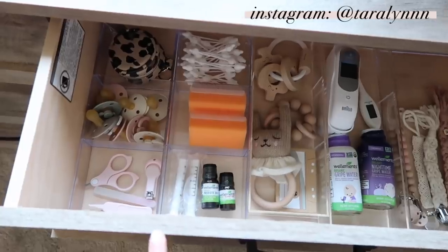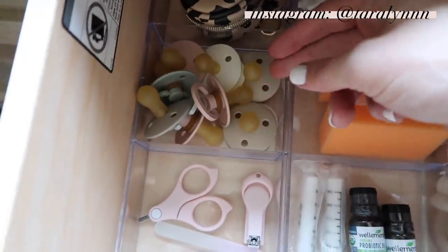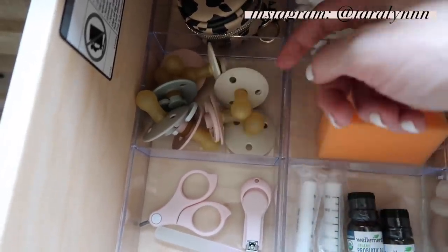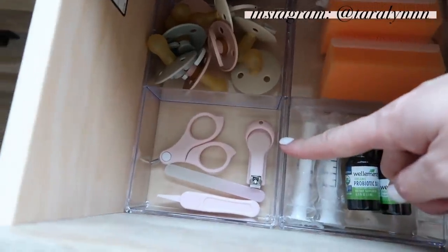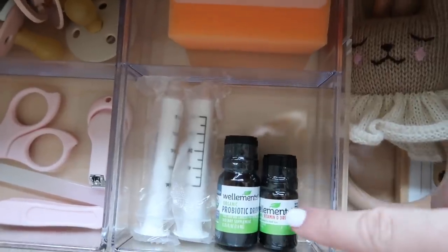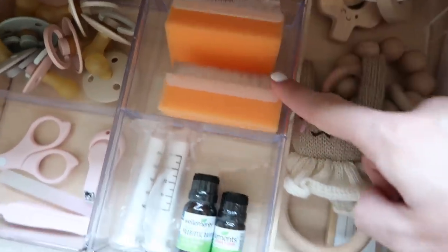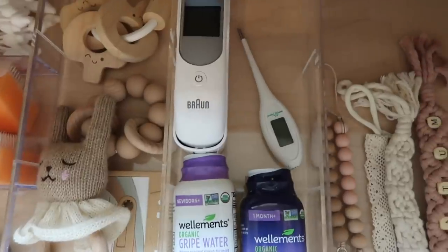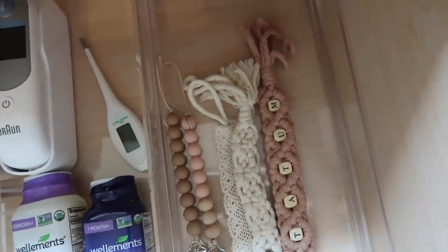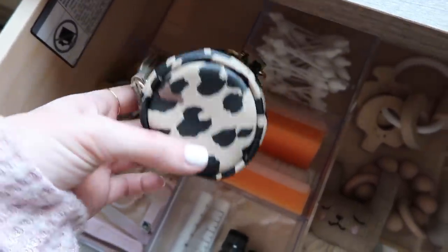I'm going to start with the stuff already organized in her dresser. These are the binkies we're going to use — they're by Bibs. We used these with Grayson and he loved them, so I purchased a bunch of different sizes and colors for her. Then her nail clippers and nail file from Amazon. For supplements we use Wellements — I have her probiotic drops, vitamin D drops, and gripe water. These are for the bath to wash her little head, also from Amazon, and her thermometer and some pacifier clips.